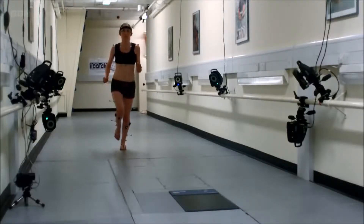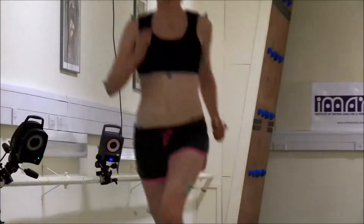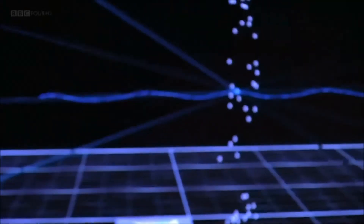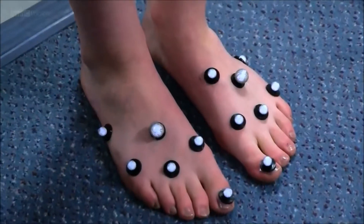Rami is investigating how much pressure the weight of our body puts on our feet. So he has assembled an arsenal of technology — cameras, pressure pads, movement sensors — all set up to analyse what happens with each footstep.